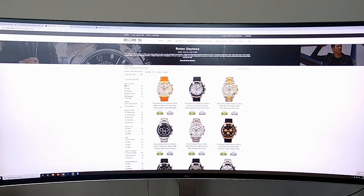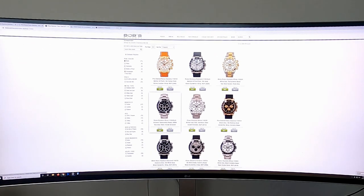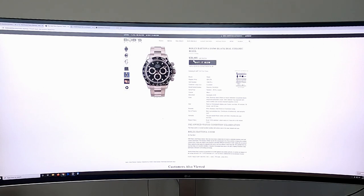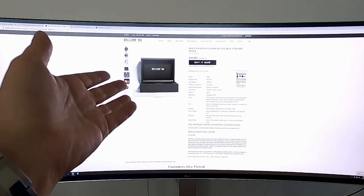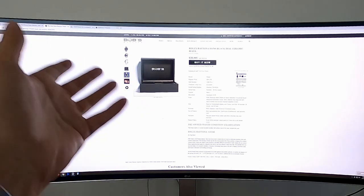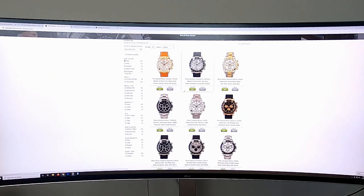Let's move over to Bob's Watches. They currently do have a black dial model. Look at this price - that's their wired price and that's their regular price. Keep in mind this does not come with box and papers; it comes with a standard box from Bob's Watches. That's $28,000, and the prices just keep going up.